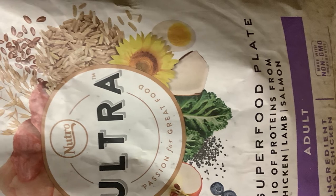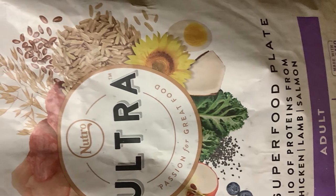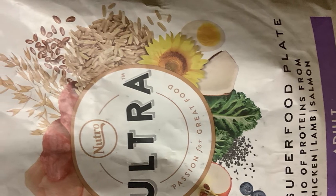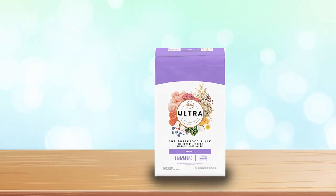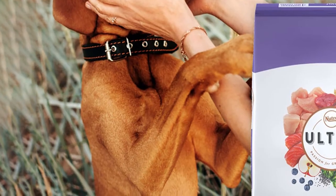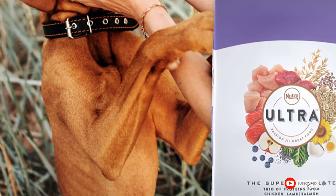Nutro Ultra has won over many a picky eater and is not likely to last long after hitting your dog's dish. The kibble itself is small, thin, and oval in shape, making it easy for both large and small dogs to eat — this also seems to be the reason why some picky dogs are willing to eat it. Dogs on this diet typically have regular, firm stools that aren't especially stinky, and they seem to experience less gas as well.